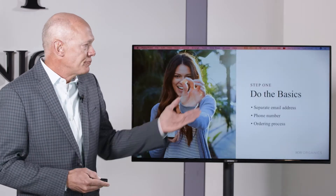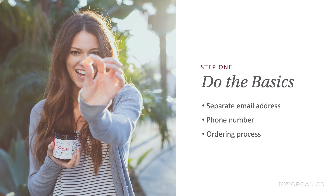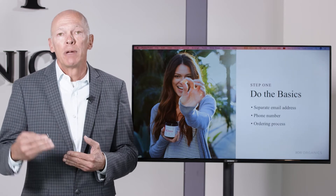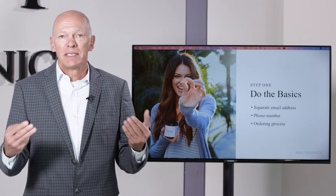Step one is very simply to do the basics. That means you create a separate email address — for example at Joy Organics it's wholesale@joyorganics.com, and support would be support@joyorganics.com. So you want to create a dedicated email for your wholesale program. I would recommend that if you don't have a phone number on your website, you put one on there. A lot of our private label partners don't have phone numbers on their websites and these partners are losing sales.